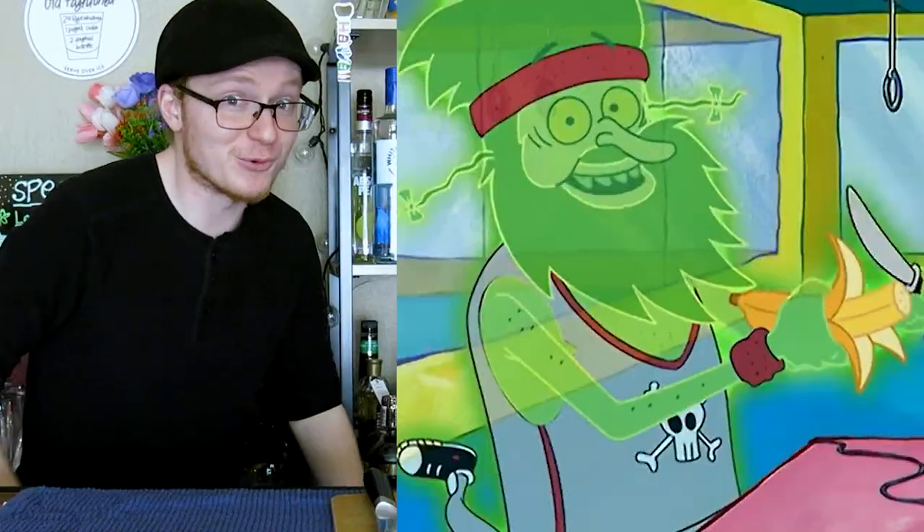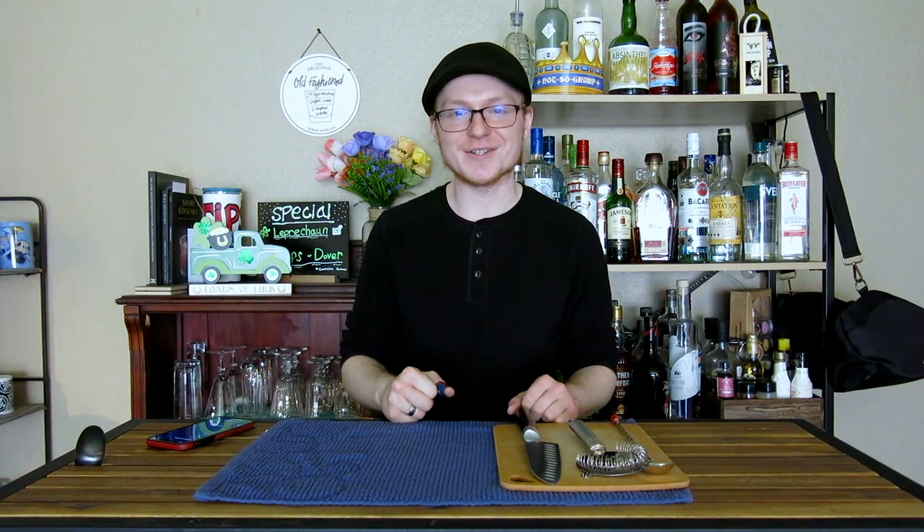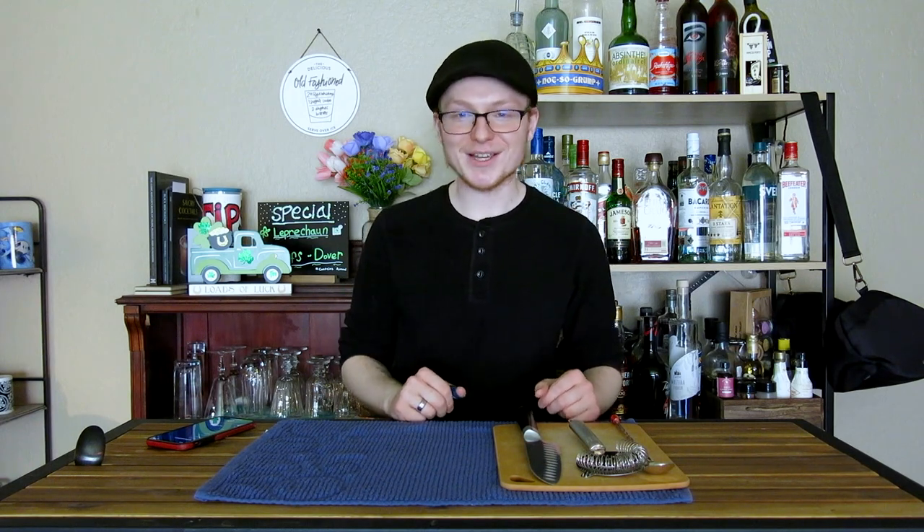And remember kids, fruit prevents scurvy! Today we're talking about the British Royal Navy, their attempts to stave off the vitamin C deficiency disease scurvy, and the ever so delicious and year-round sipper, especially now that it's getting a little warmer, the Gimlet. On today's episode of Mike's Hard Reviews.